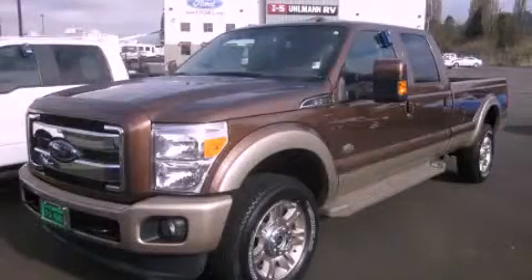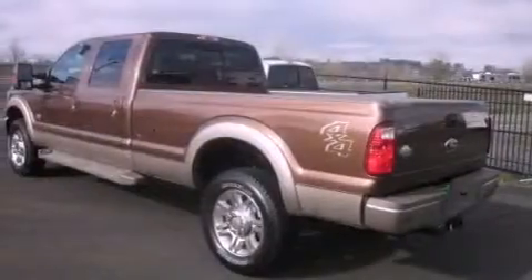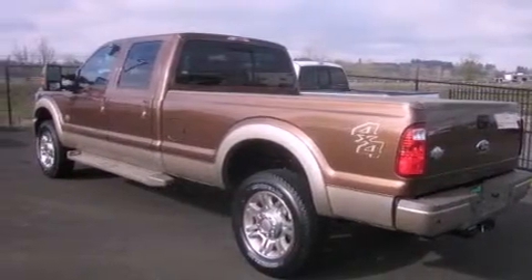This is a brand new 2012 Ford F-Series. Whether hauling, commuting, or towing, this truck is the right one for you.